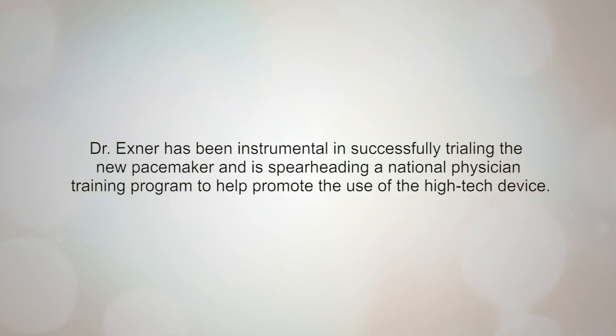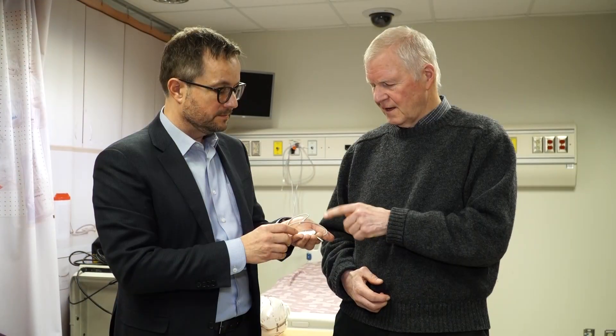One of the really most rewarding things of this was I saw my first patient in follow-up and I said, 'We're here to check your pacemaker,' and they said, 'Oh right, I've got a pacemaker — I forgot.' It got installed two years ago now and it's been great.